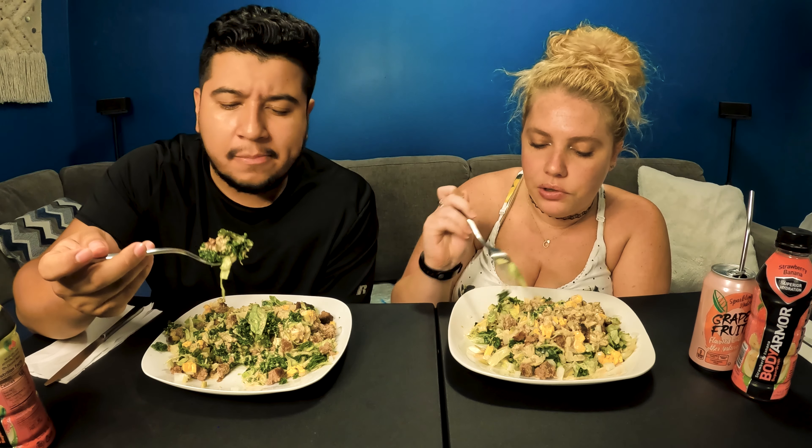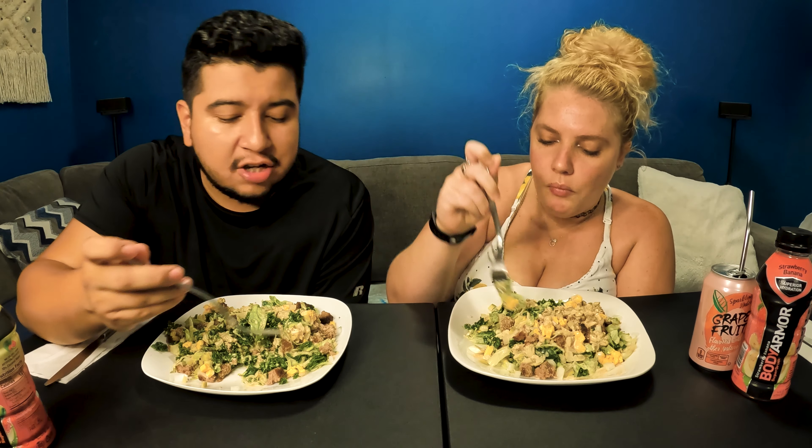This is our first time that we're gonna include the cooking in the mukbang, so let us know if you like it — if it's too much, not enough, too fast.